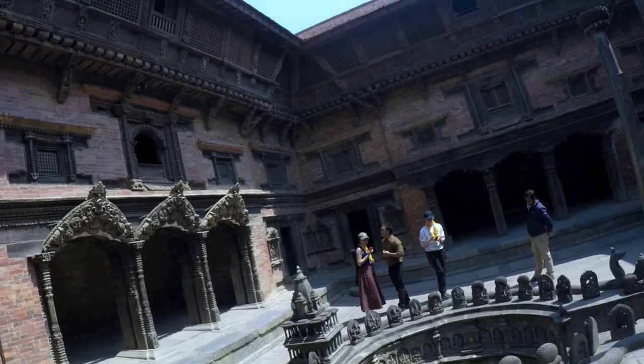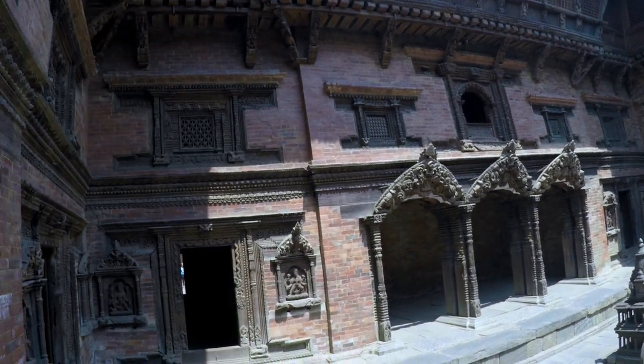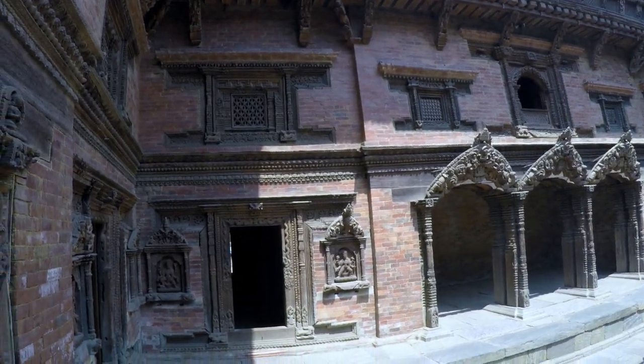This is the smaller courtyard, Sundari Chowk. The Patan Royal Palace was placed on the UNESCO World Heritage in danger list.